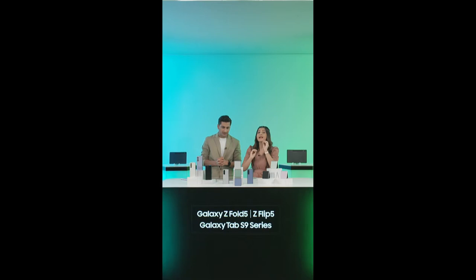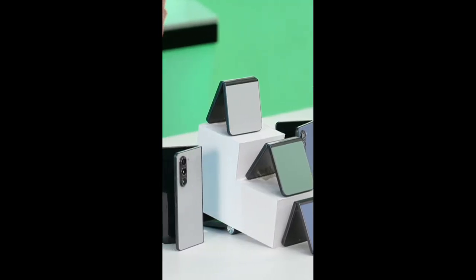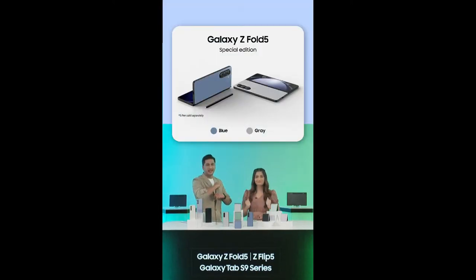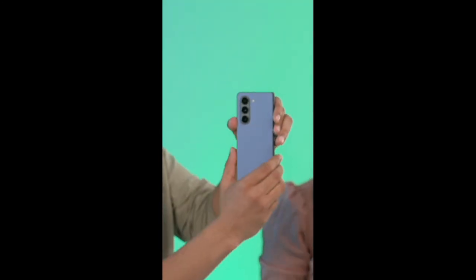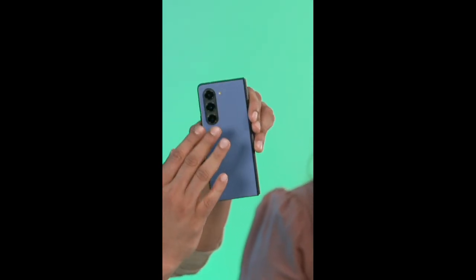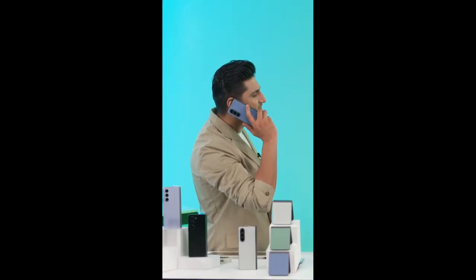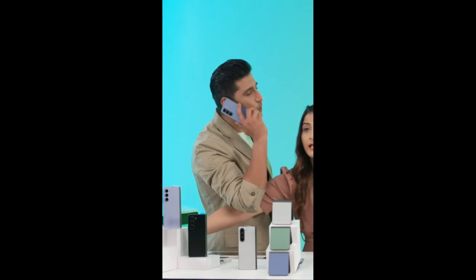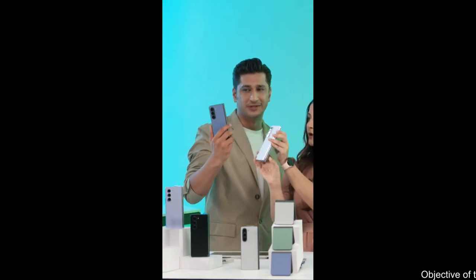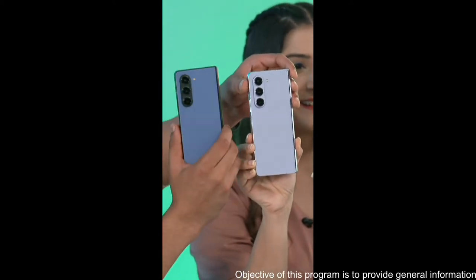These exclusive colors are really stunning. Even in Galaxy Z Fold 5 we have exclusive colors — blue and gray. Check out these dual-tone shades with the blue and the black. It looks very premium. This is the icy blue and this is the limited edition blue — they look completely different from each other. They are only available on samsung.com, and they are giving off an ultra-modern vibe.